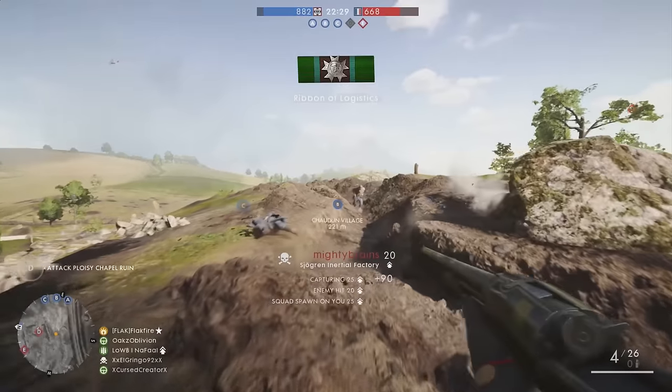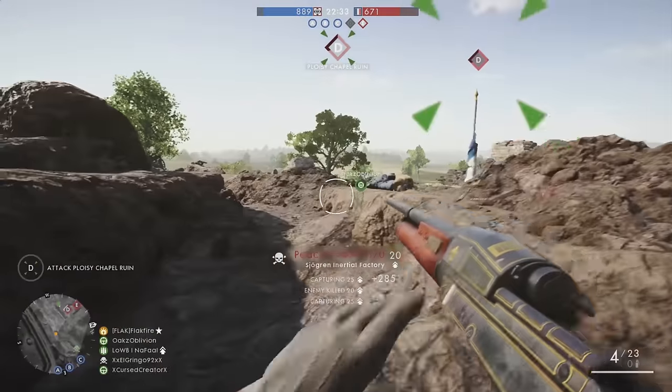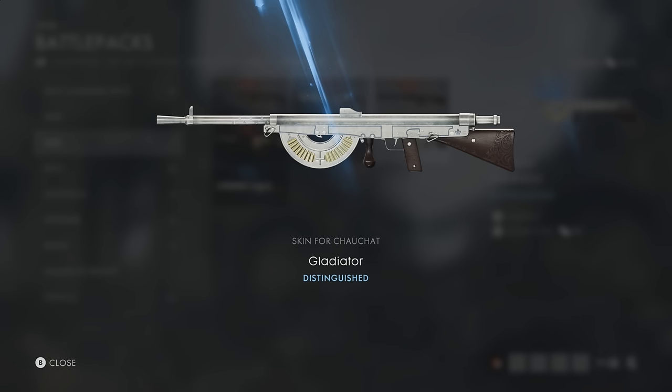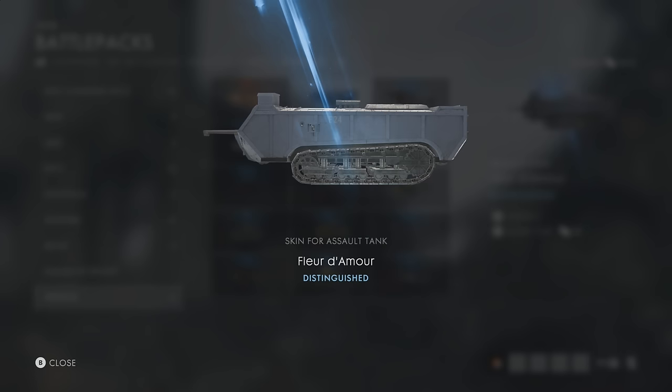With that said, let's dig into the history behind a few more skins in Battlefield 1. Today we're talking the Breakthrough Müller skin for the MP18, the Gladiator skin for the Chauchat, the Bersaleri skin for the Cei-Rigotti, the Le Morte Homme skin for the Sjogren inertial shotgun, and the Fleur de Mort skin for the Saint-Chamond tank.